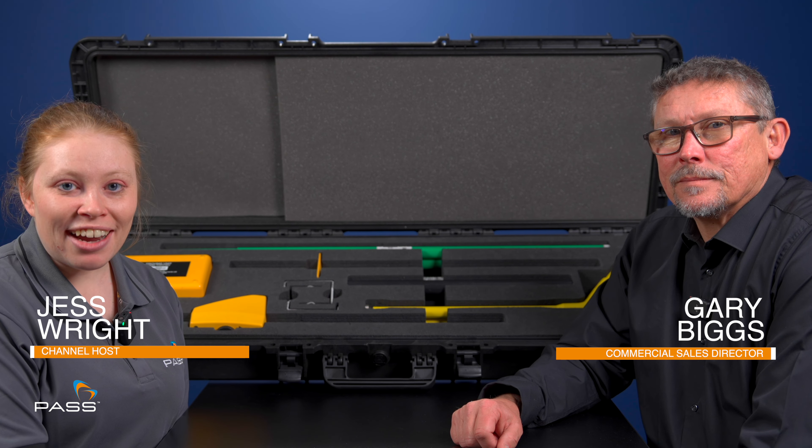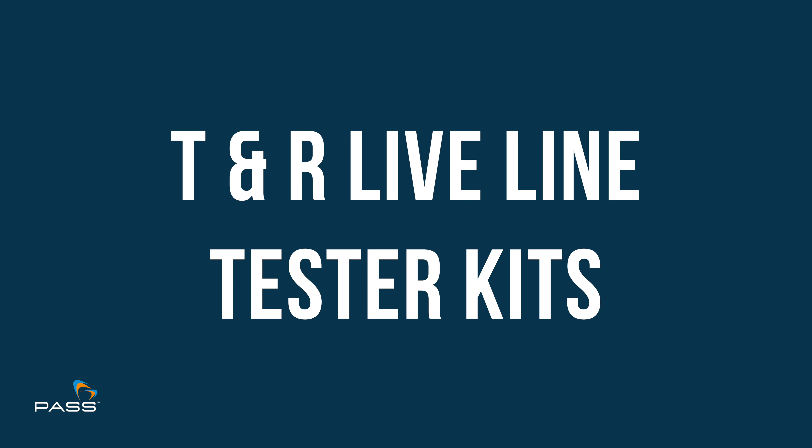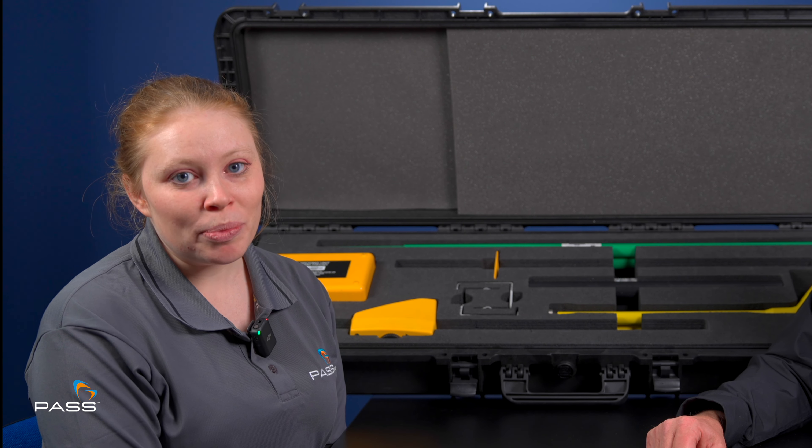Hello, I'm Jess from PASS. Welcome to PASS Presents. Today I'm joined by Gary, T&R's Commercial and Sales Director. Welcome. Gary's here to talk to us about T&R's LiveLine Tester Kits. He's going to be walking us through their capabilities, applications and features. Hopefully you'll find this video interesting and informative.